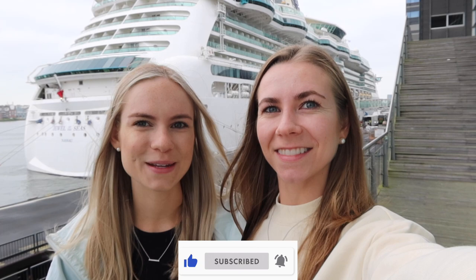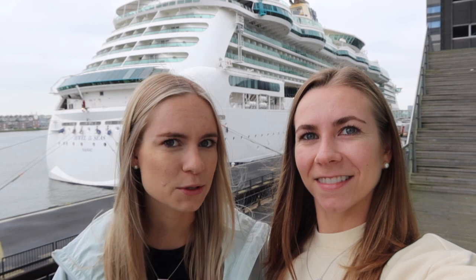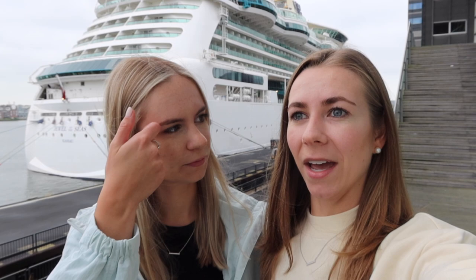Welcome back! Today we are in Amsterdam and we are so excited because it's cruise day. Behind us is Jewel of the Seas waiting for us to board. This is our very first time on Jewel of the Seas as well as any Radiance class ship. We typically go for larger ships from Royal Caribbean like Oasis class or Ovation class, but we could not pass up this itinerary — a 12-night cruise starting in Amsterdam, going to Scotland, Ireland, England, and Wales. We are so excited to explore all of these new ports. It's about 11 a.m., so I think it's about time we head on to the ship. First stop: Windjammer. Let's go!